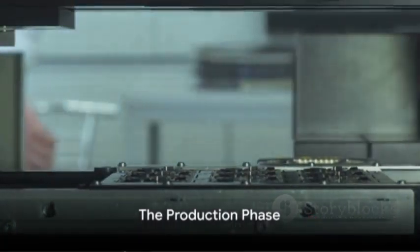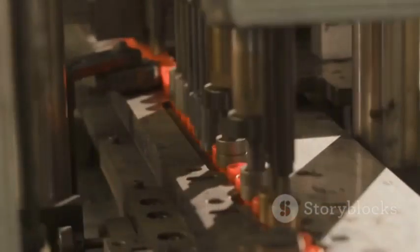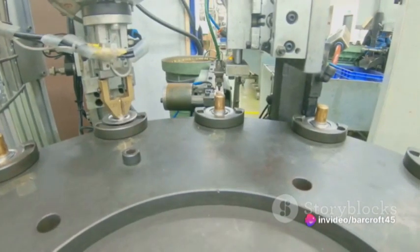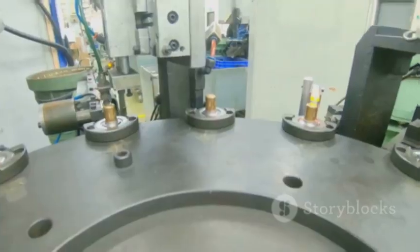Once the design is finalized, the production phase kicks in. This is where the magic happens. The selected raw materials are processed, and the battery components are carefully assembled. This requires a high degree of precision, as even the smallest error can lead to a significant reduction in the battery's efficiency.